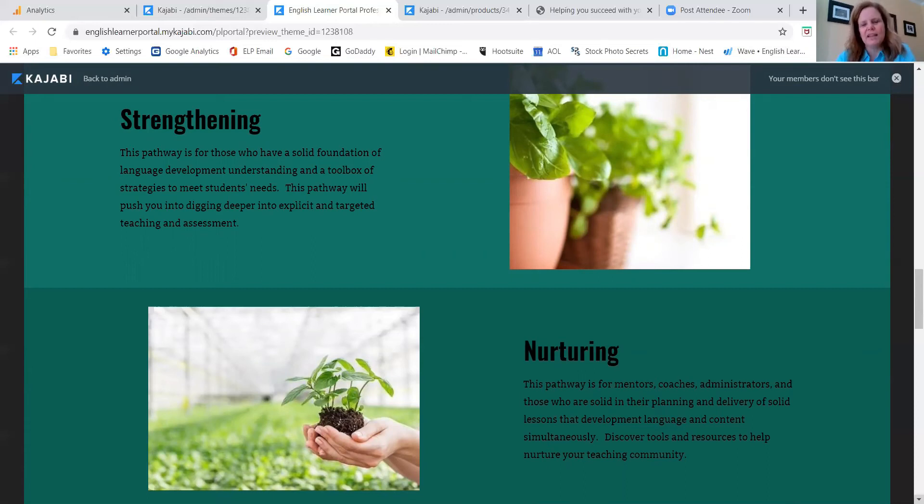Each pathway comes with a pathway guide — a PDF guide — so you can see a kind of table of contents showing you what's in each of the pathways.